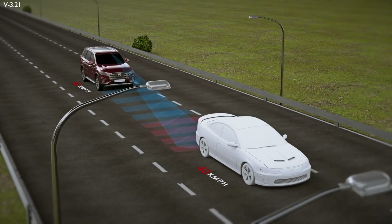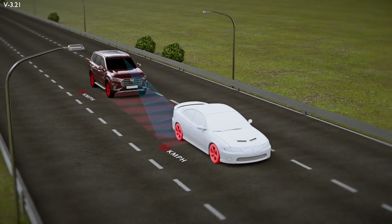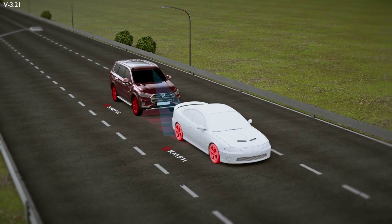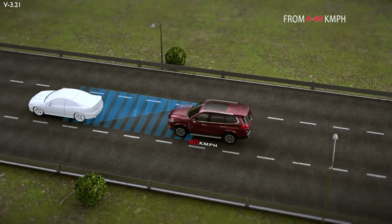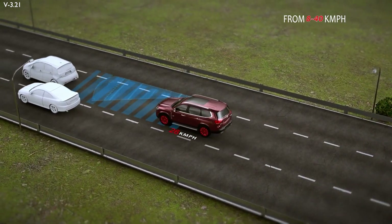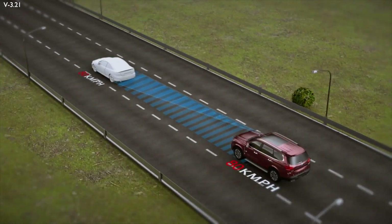If the driver fails to react to the immediate risk of collision, the AEB system automatically initiates full braking. If you are driving at a speed of 40 km/h or below, the AEB system will bring the vehicle to a standstill.